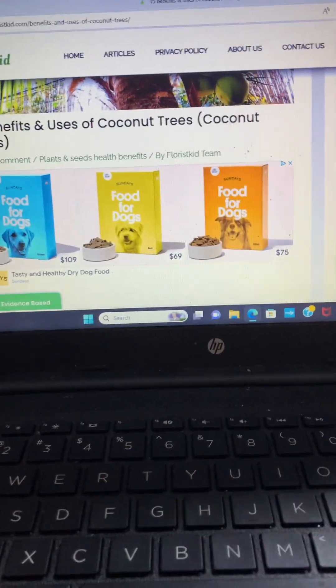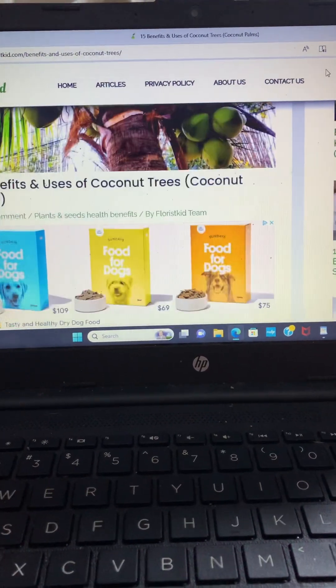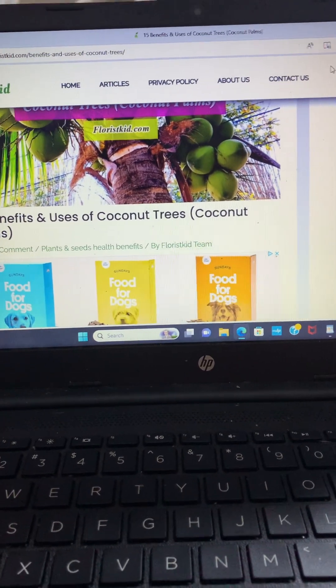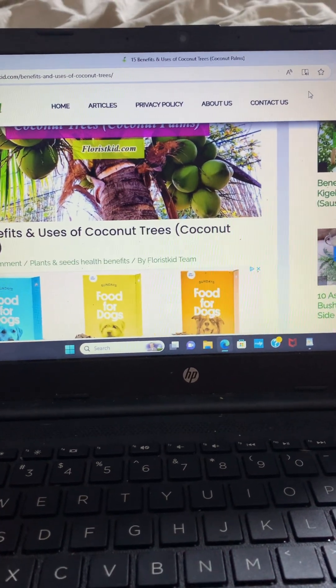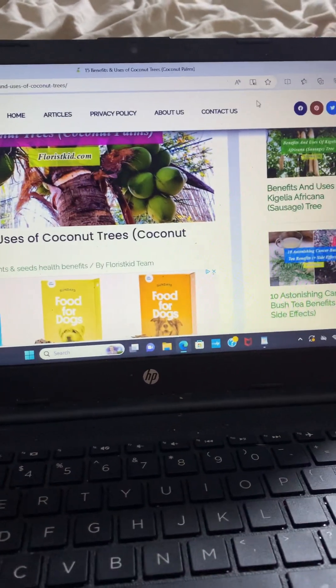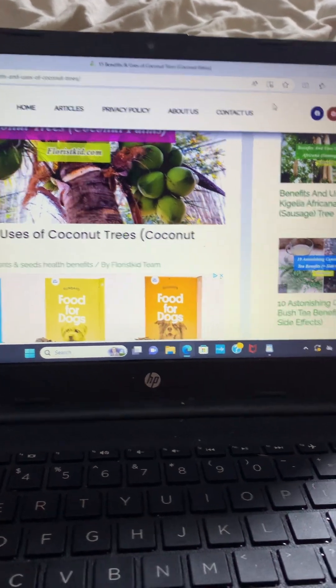The two other life forms I've found so far — I'm going to continue to do more research — but the two closest life forms in comparison to the hemp plant are the coconut tree and bamboo, or bamboo grass, because it's not a tree.